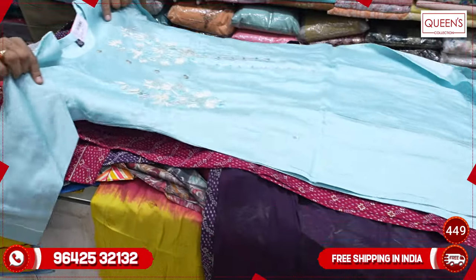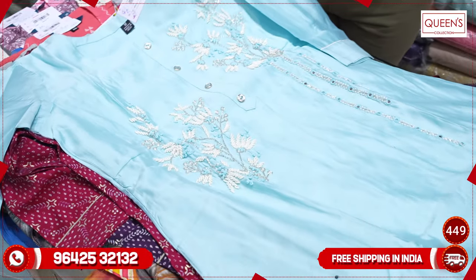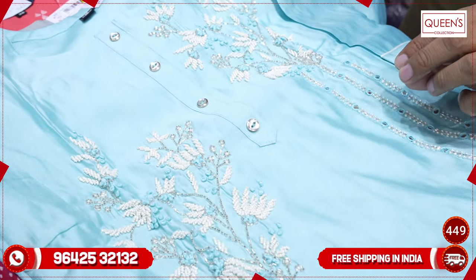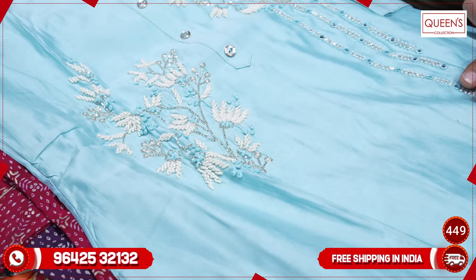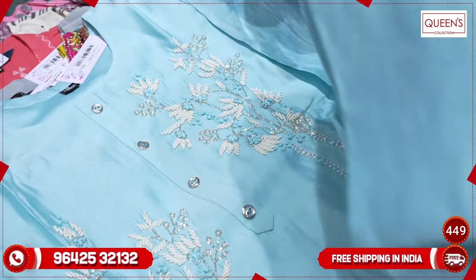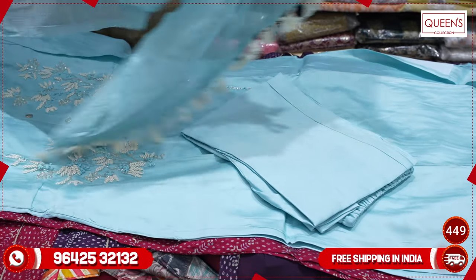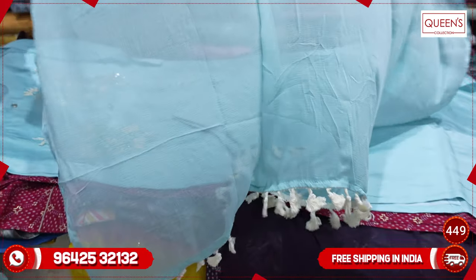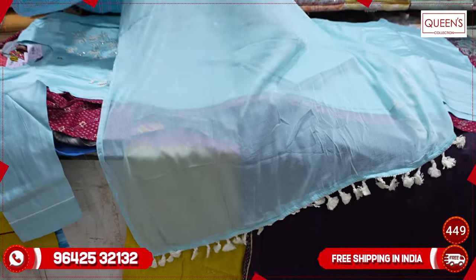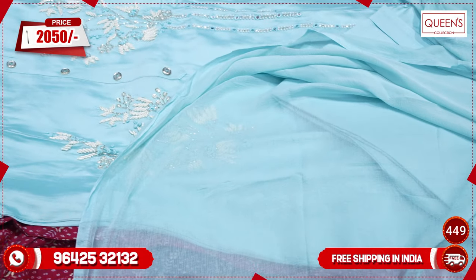You have a very exclusive color, very vibrant and nice with decent work, nice handwork, and sober design. The bottom is also in the same color. This kind of variety is great for party functions and get-togethers — it's beautiful and deserves compliments. It looks very lovely in the 2050 range as a party wear 3-piece set.